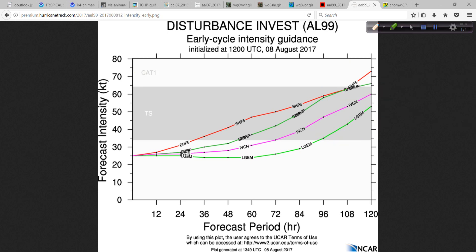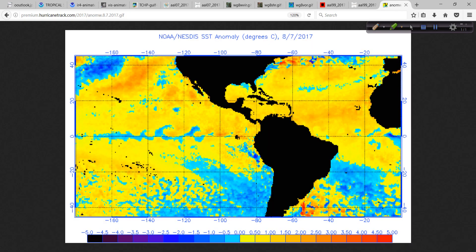There's no reason to even speculate yet about what the pattern would be in terms of steering — how much ridging we'll have over the Atlantic versus any troughing that might come down that would capture this and maybe send it out to sea. That's usually the most likely scenario, and I say that because if it wasn't, nobody would live along the east or Gulf Coast of the U.S. because we'd have too many hurricanes. Most hurricanes don't hit the U.S., obviously. So let's wait and see what happens.